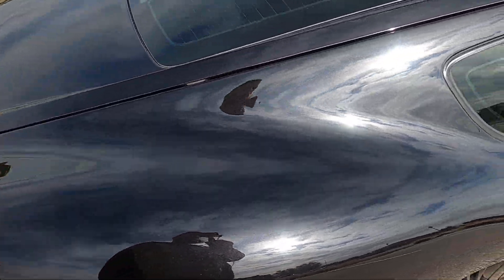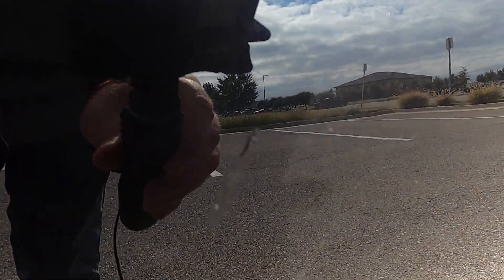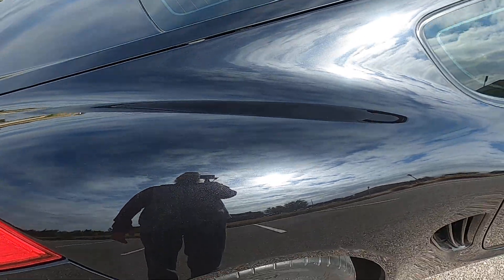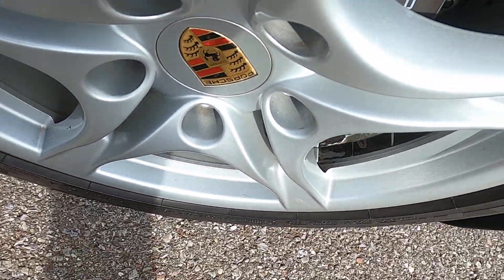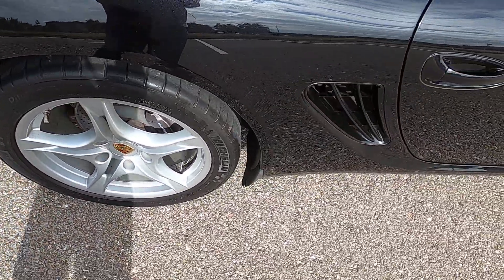Moving along to the passenger side rear quarter panel — just one small blemish there, otherwise it's in good shape. Rear passenger wheel is in good shape.